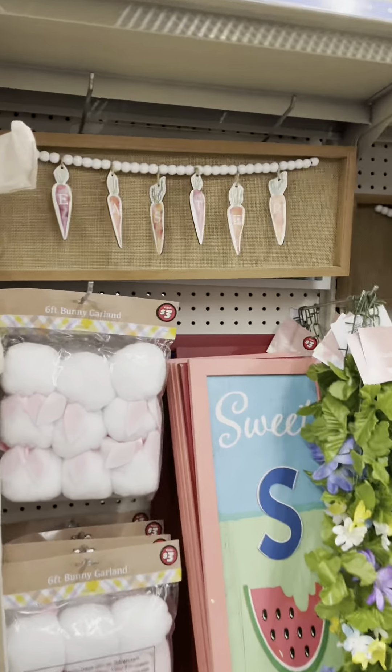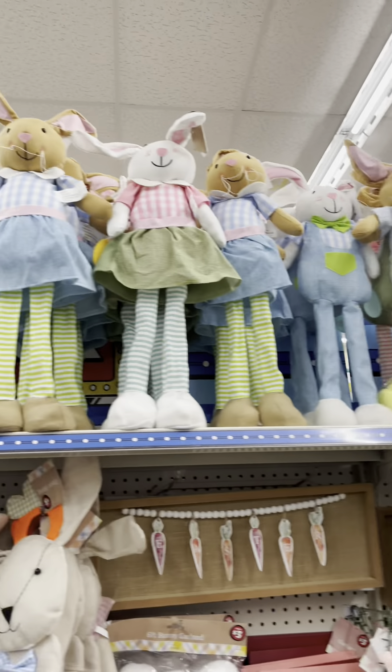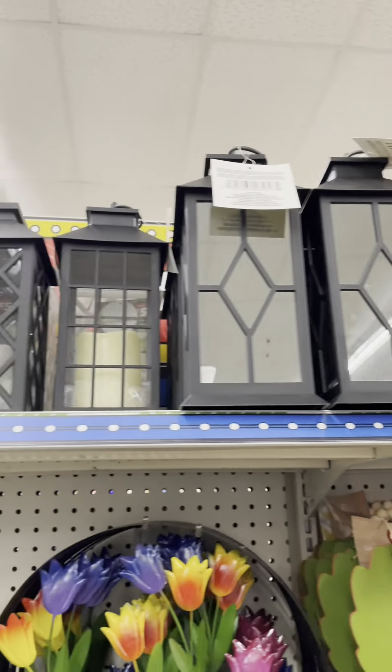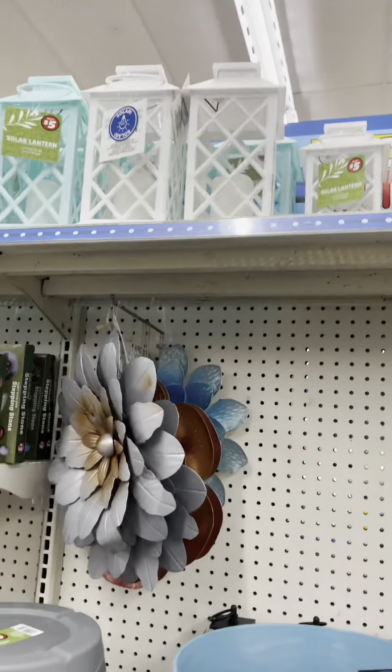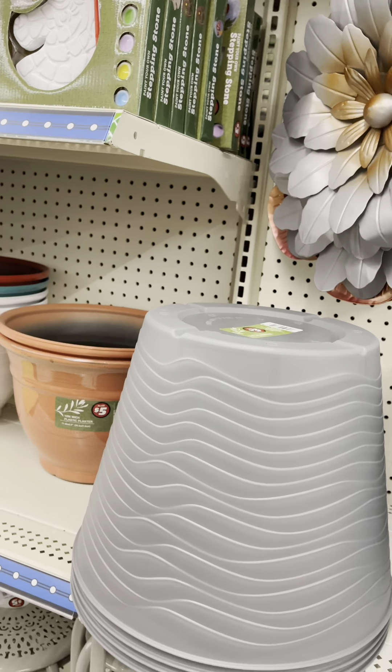Look at that cute little summer sign. Easter. And then we've got the bunnies — I think I'll have to go back and get the bunnies. I love these, they're amazing. And they're solar! Wow, you can put them outside — that's probably where they'd be best, actually, since they're solar.